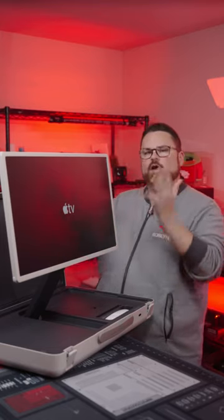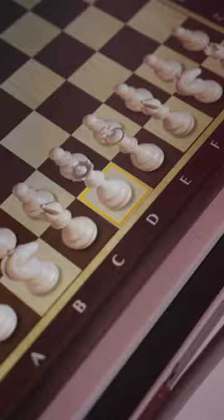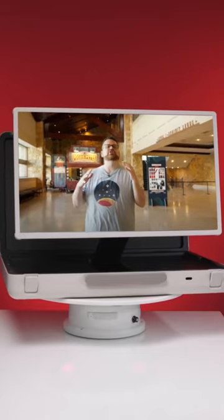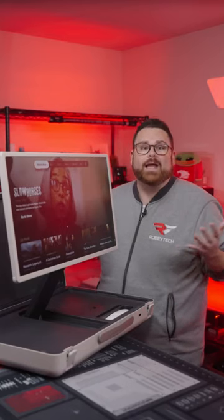It makes it the perfect grab-and-go for those moments you want to catch up on your favorite shows, play music, play games, or even keep up on the latest happenings at Robitech — while you're at a hot tub, grilling, at the beach, or camping.